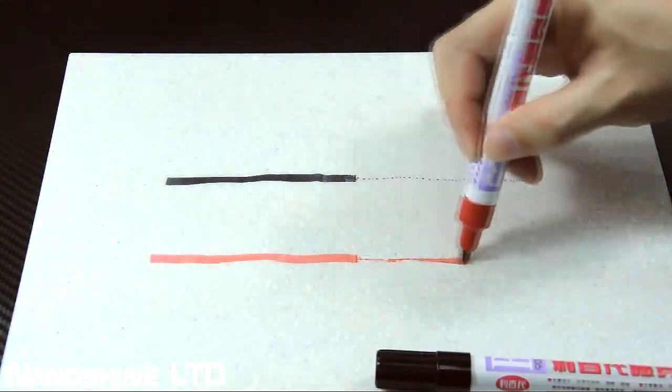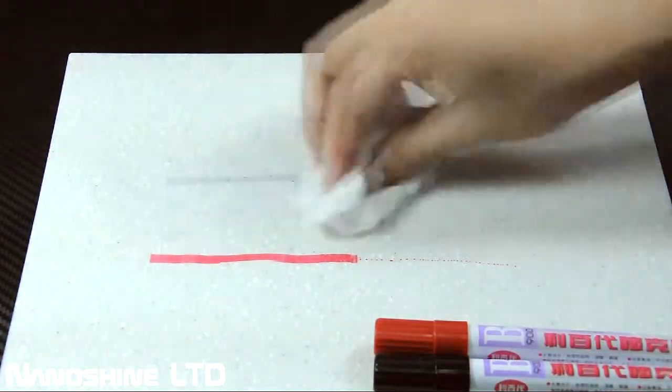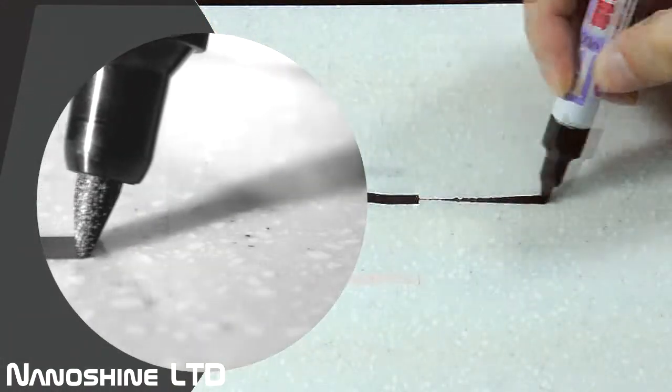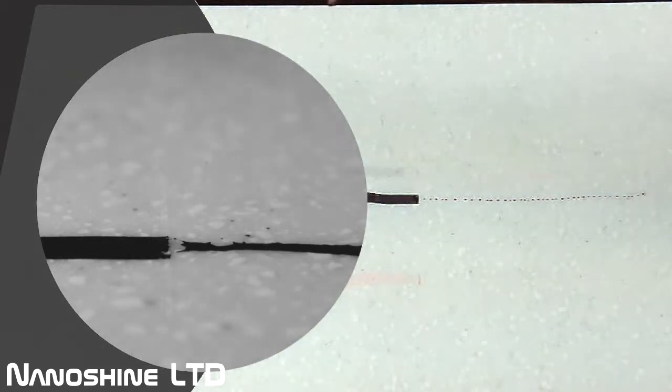The surface coated by Ceramic Pro 9H can be cleaned numerous times without reapplication. Ceramic Pro 9H creates a permanent bonding strength to the substrate by using this revolutionary 3D matrix technology.